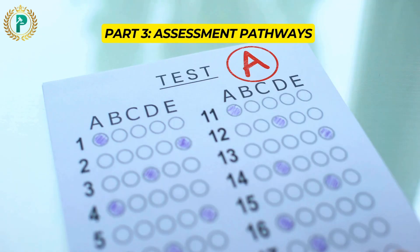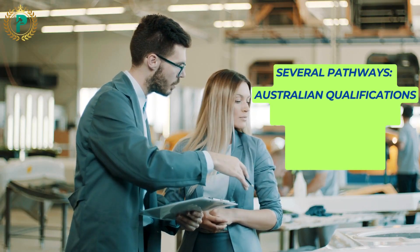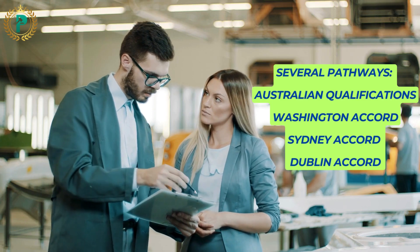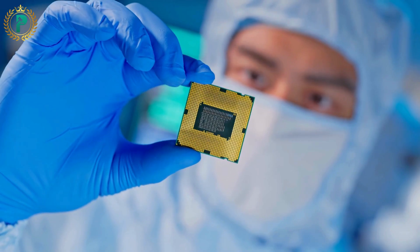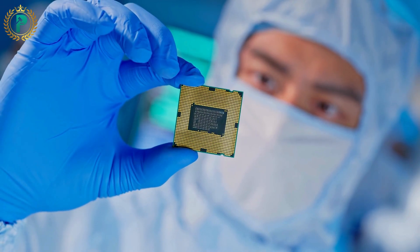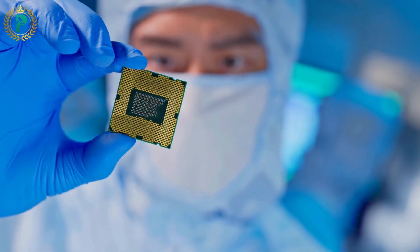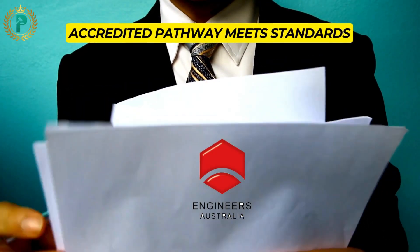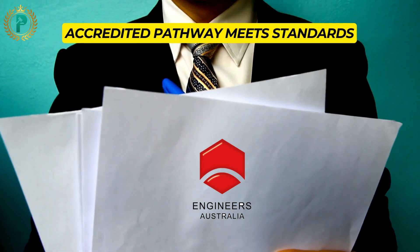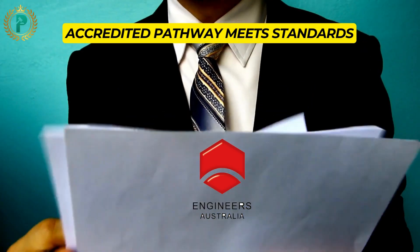For those with accredited qualifications, there are several pathways available, including Australian Qualifications, Washington Accord, Sydney Accord, and Dublin Accord. Each pathway has specific criteria such as minimum academic requirements and accreditation status. It's crucial to choose the right pathway to ensure your application is processed smoothly. If you're applying through an accredited pathway, you'll need to provide documents such as your passport, CV, English proficiency test results, and qualification transcripts. Make sure these documents are of high quality and meet EA standards.